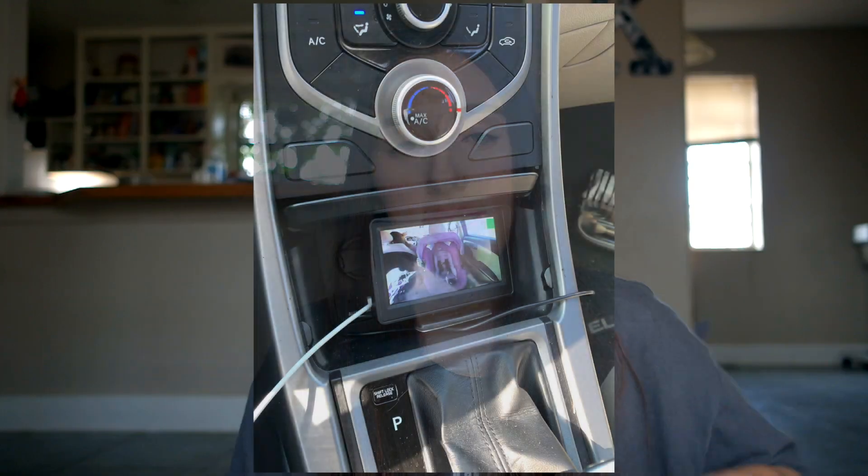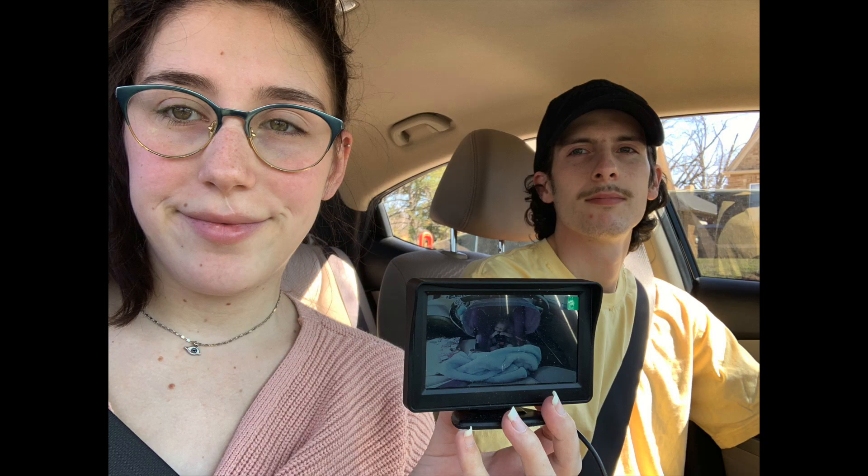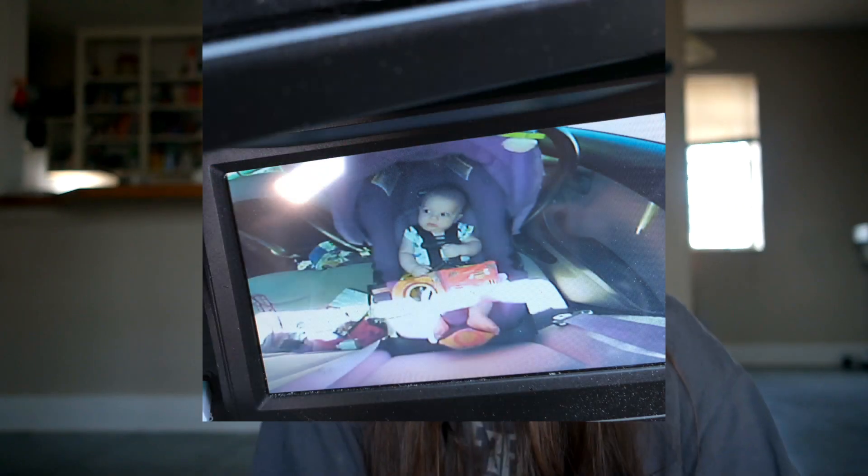The next thing I love is a car mirror. You can get one of those mirrors that you put in the back seat so you can see your baby's face while you're driving. I also saw on Facebook that you can get one that's like a camera — you put it on the headrest facing your baby. That was also something gifted to us from our registry.